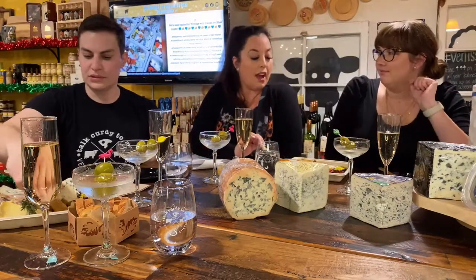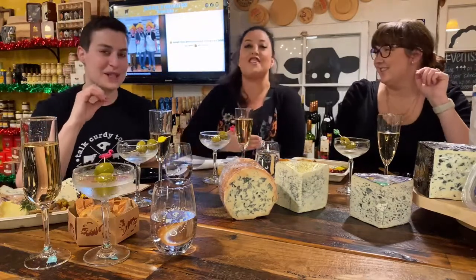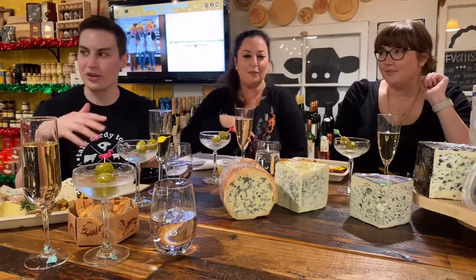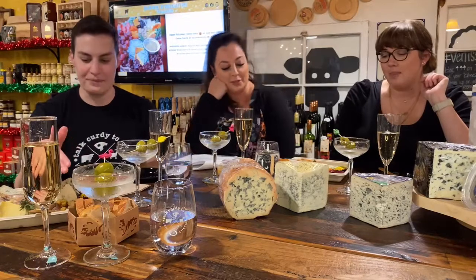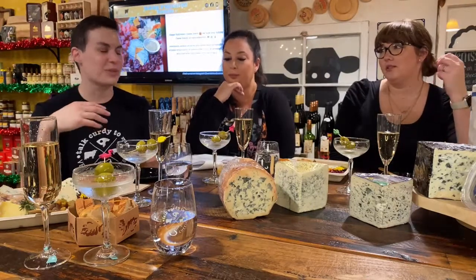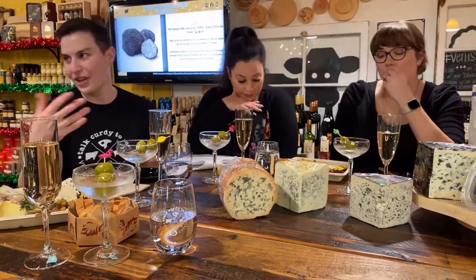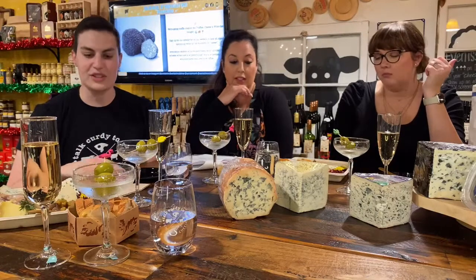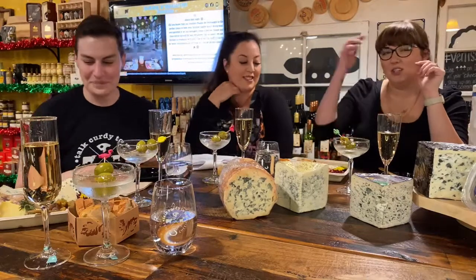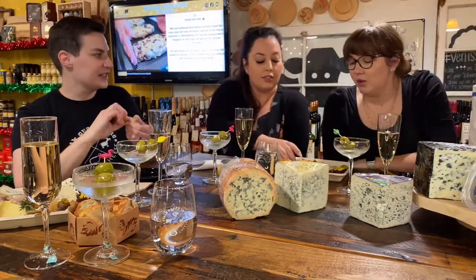Gorgonzola dolce is the mildest of all the blues on our plate. People talk about it as a starter blue cheese. It's hard to do a blue cheese tasting because your taste buds normally get overwhelmed — you would usually taste blue cheese last. We tried to go in order from mildest to strongest. Make sure you eat a piece of bread as a palate cleanser in between each cheese.